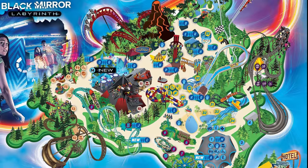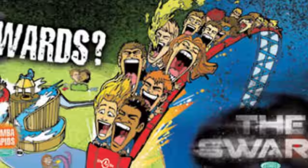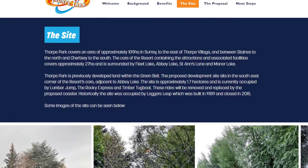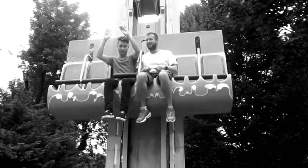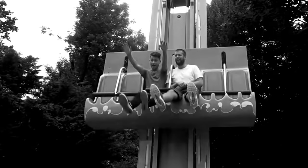The site. This supermassive rollercoaster will be located within the Old Town section of the park, finally providing a worthy replacement for the good old Logger's Leap. This will be a million times better than Logger's Leap will ever be. The park have also confirmed that Lumberjump, the Rocky Express and Timber Tugboat will also be removed to make way for this rollercoaster. The future of these rides remains uncertain — whether they'll be relocated elsewhere in the park or demolished for good. RIP, maybe.